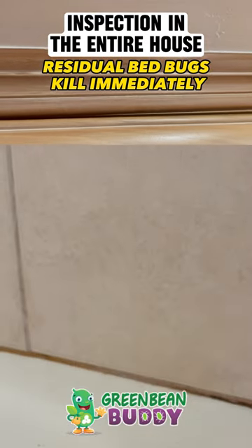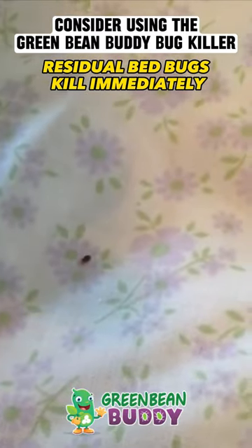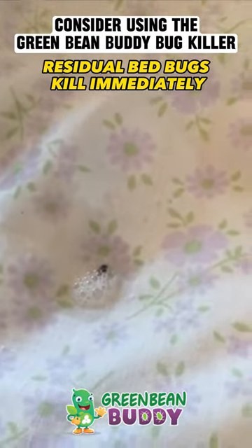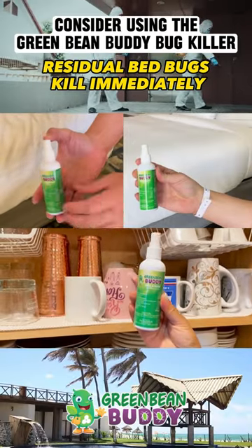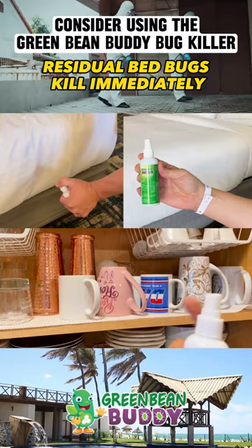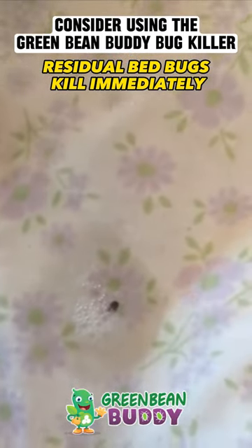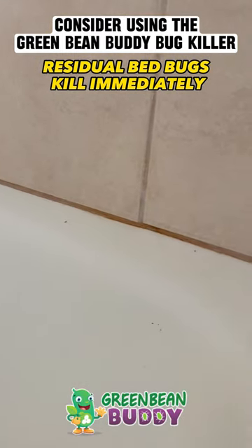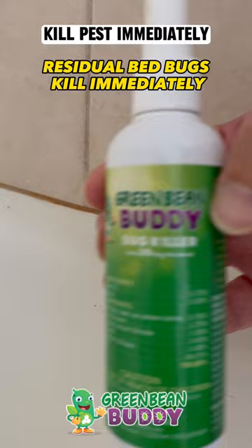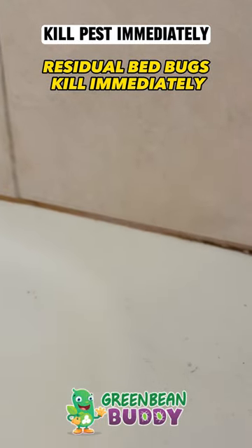Bed bugs spread into other areas around the home, not only the bedroom. We told her to consider using the Green Bean Buddy bug killer, which is a residual killer. When you spray it around the home — the floors, couches, linens — it leaves a residual that kills bed bugs immediately and other pests. It also leaves a residual so when pests walk through it, they bring it back to the nest, killing the nesting areas. It's a great way to kill pests immediately and also prevent reinfestations.